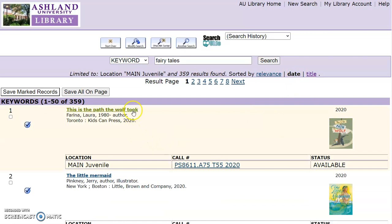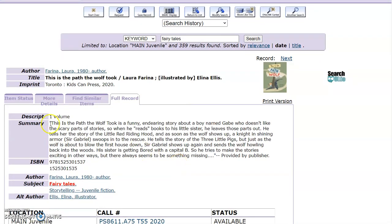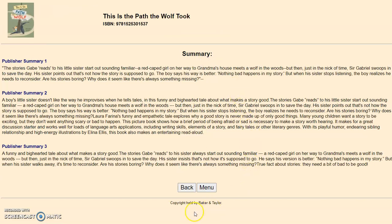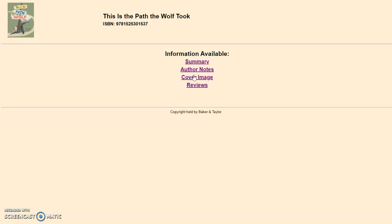Taking a closer look at the first title, This is the Path the Wolf Took, it shows the location of Main Juvenile, the call number, and the status of Available. Select Full Record to view the description, summary, ISBN, and author. The subject is in red because that was your keyword search. Alternate author, which is the illustrator, and again, location, call number, and status are available. Choose the book cover to see information including the publisher summary, author notes, cover image, and reviews.